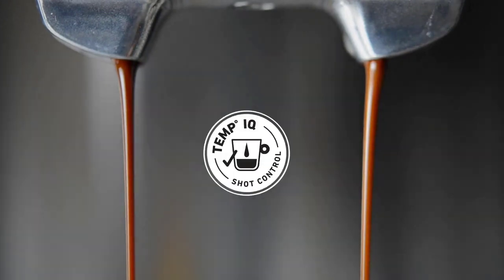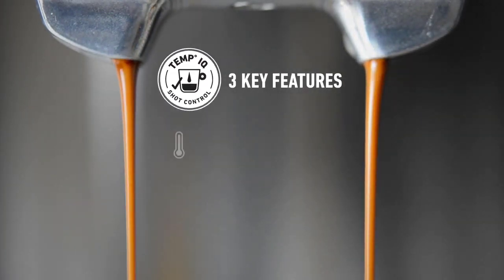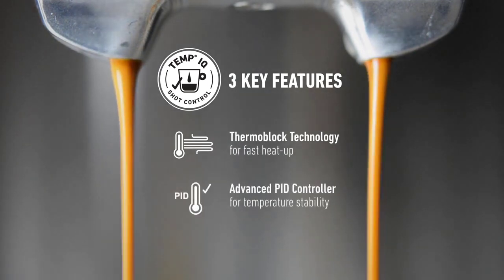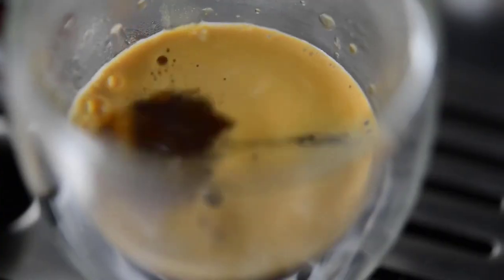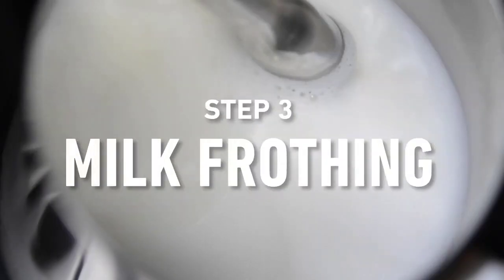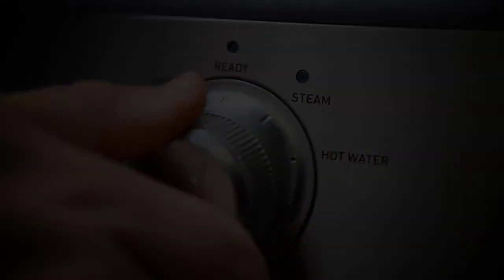While the Calphalon Temp IQ offers impressive performance, it's important to consider a few limitations. Some users have reported that the machine can be loud while frothing milk. Additionally, you need to hold the machine still to lock the portafilter in place, which may require a bit of extra effort. Lastly, although the machine is generally constructed with high-quality materials, it does have some plastic parts, although they are BPA-free.